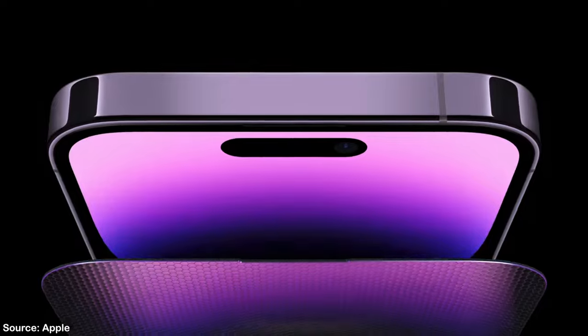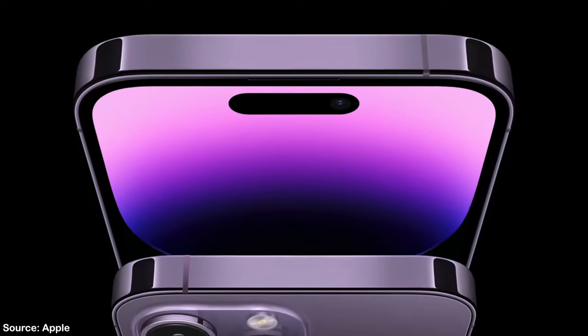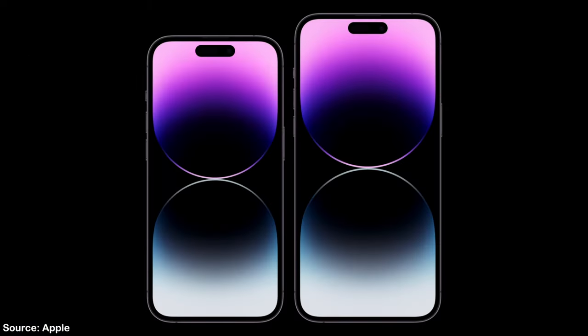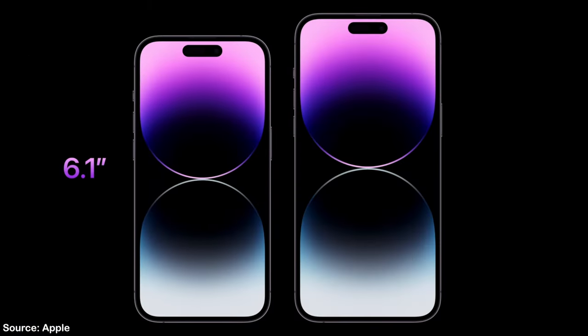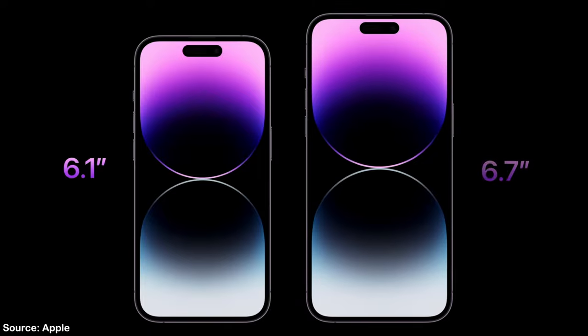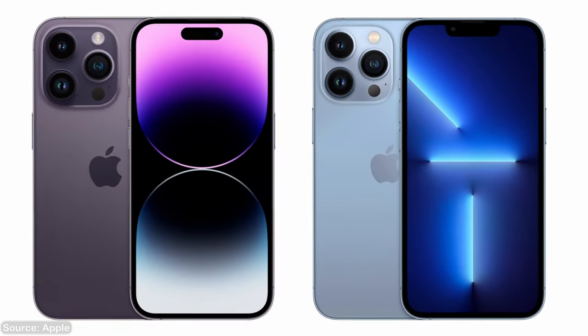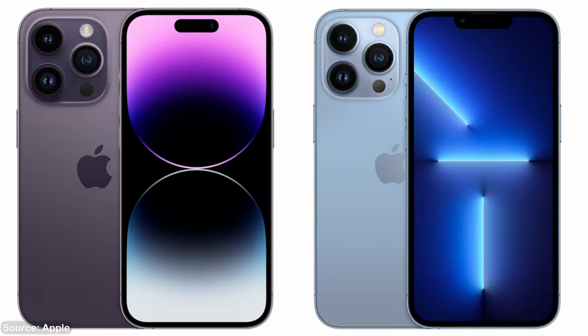The whole lineup is keeping ceramic shield on both the front and back glass. Apple is keeping the screen sizes of the Pro phones the same this year, with the 14 Pro having a 6.1 inch display and the 14 Pro Max having a 6.7 inch display. They are also slimming down the bezels around the whole display. I appreciate it, but I think you couldn't tell the difference.